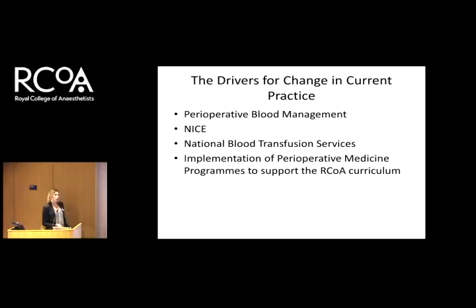So what are the drivers for change in practice? Well, perioperative blood management, new NICE guidance, your national blood transfusion services, and of course implementation of perioperative medicine. I think this topic fits in very nicely with delivery of perioperative medicine. It's the perfect time to make the change.